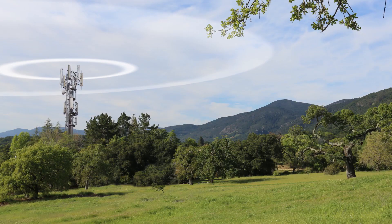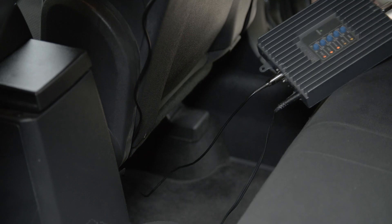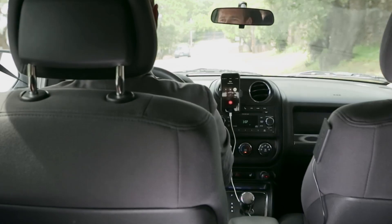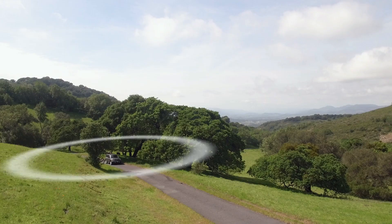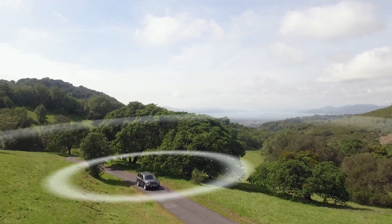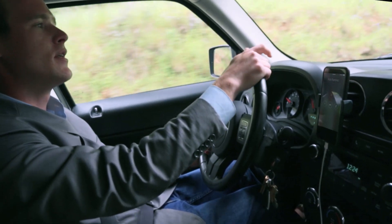Here's how they work. Signals sent from a cell tower are received by the outside antenna, amplified by the booster, and then sent to your phone via the inside antenna. You can install the components where you most need them. When your phone transmits, the signal is sent back through the booster to the cell tower. This makes staying connected easier than ever.